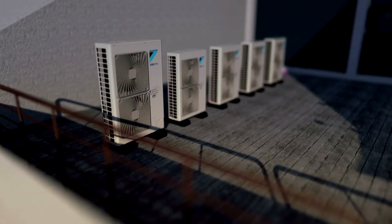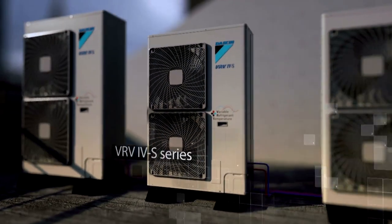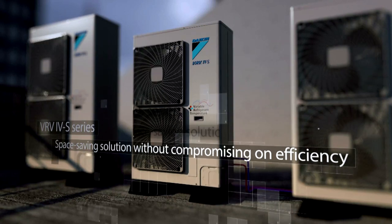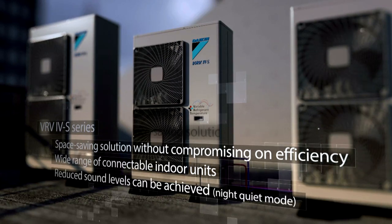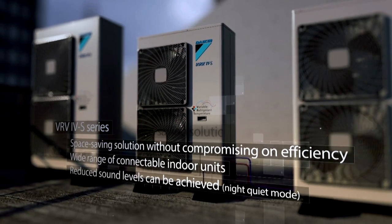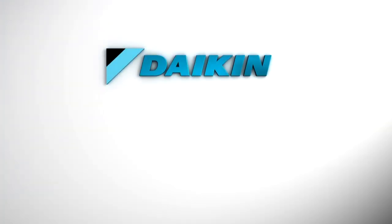The outdoor unit driving this total office solution is the Dykin Mini VRV series. It offers a space-saving solution without compromising on efficiency, with a wide range of connectable indoor units and the ability to achieve reduced sound levels for noise-restrictive applications. There's only really one point of contact for your climate control system – Dykin.